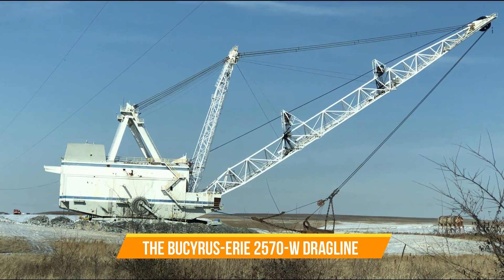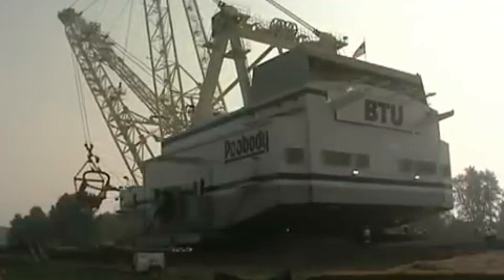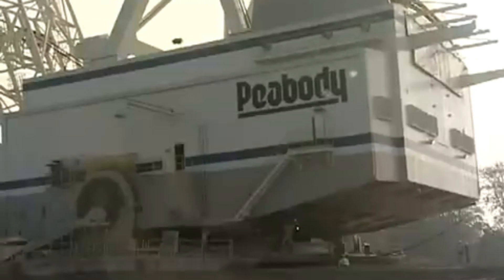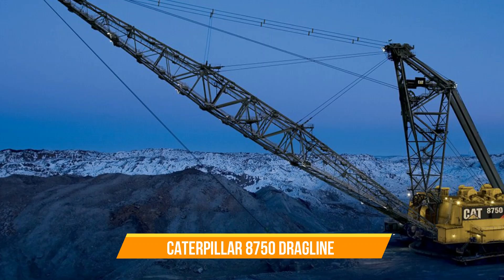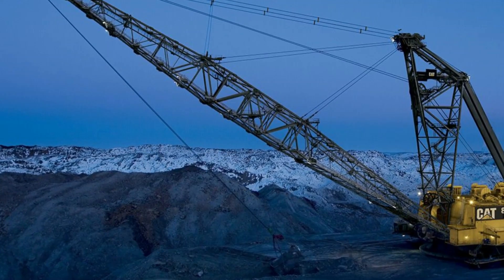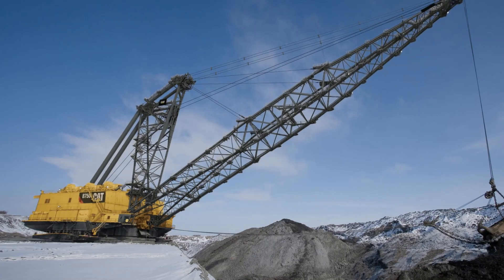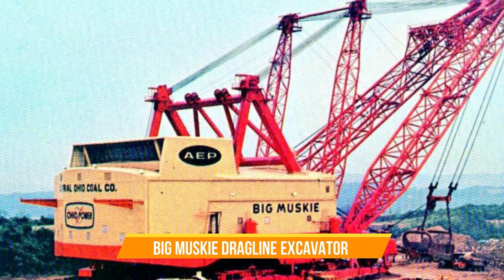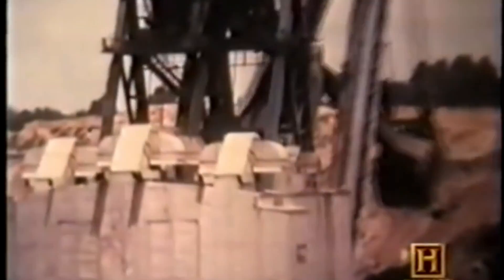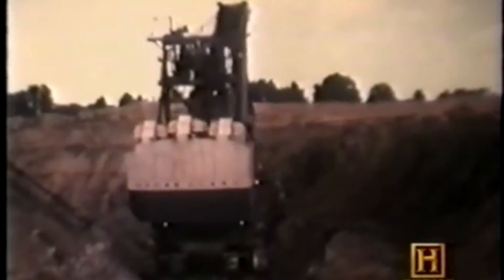Bucyrus Erie 2570W Dragline. A machine popularly recognized for its exceptional reach and digging depth, widely used in surface mining applications where it plays a crucial role in excavating materials from the earth with precision and power. Caterpillar 8750 Dragline. An amazing behemoth in the world of dragline operations — with its high capacity and efficiency, it dominates in large-scale mining operations. Big Muskie Dragline Excavator. This one holds a special place in history as the once-largest walking dragline ever constructed, used in coal mining operations, representing a remarkable feat of engineering.